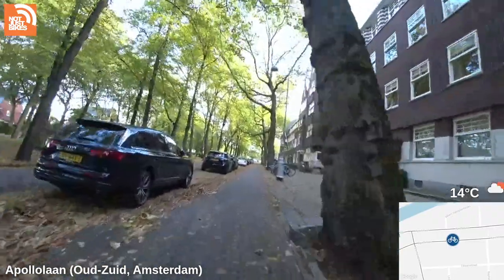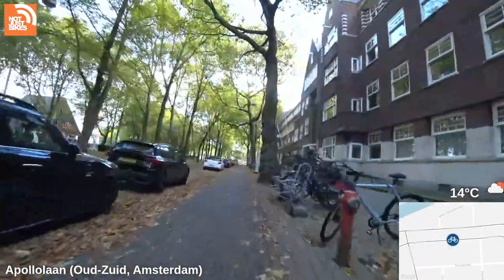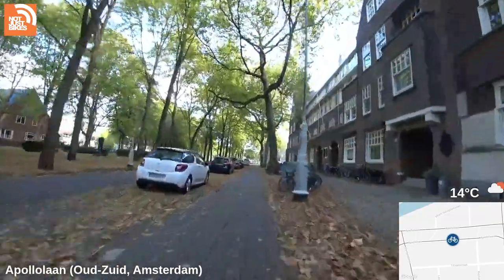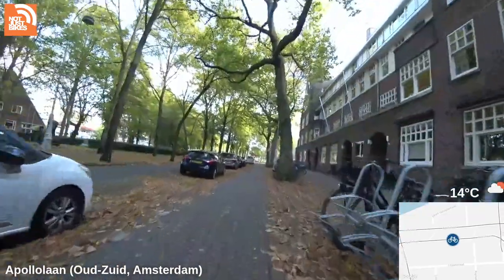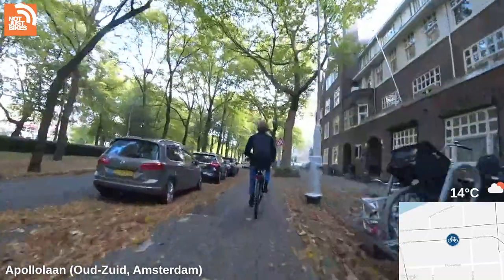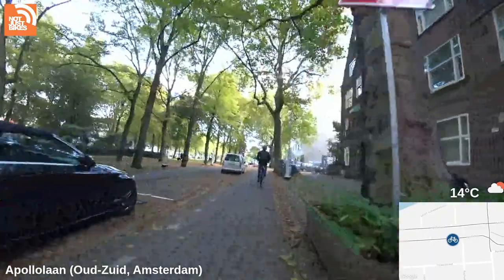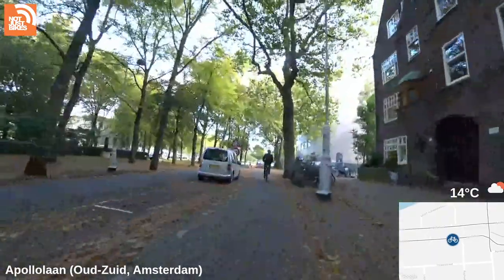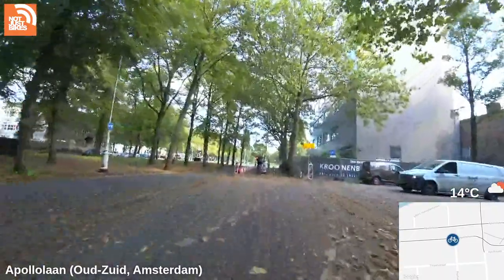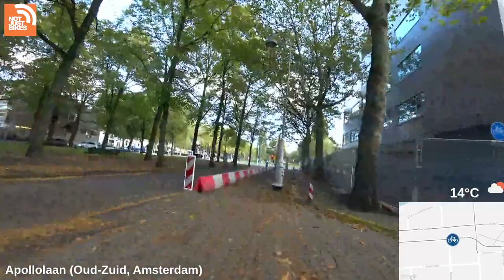I wonder how far 5G will reduce buffering artifacts. One of the challenges of 5G is that it has extremely short range, which is why it needs so many towers compared to 4G LTE. So I'm not actually sure if it will be good for live streaming — with live streaming the biggest thing is that you need constant connectivity as you move.